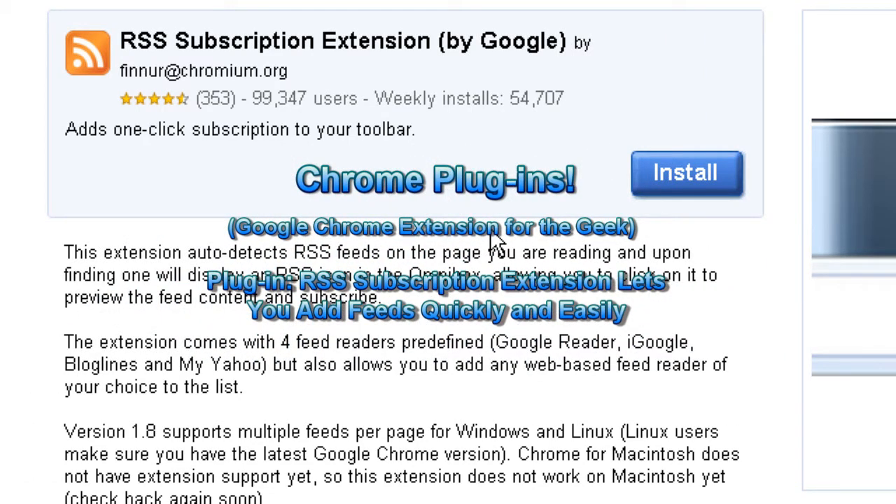Hello everyone, Technosuit Craig Chamberlain here. This is the Chrome plug-in series where I show you really nifty Google Chrome plug-ins that you may find interesting or may find useless.